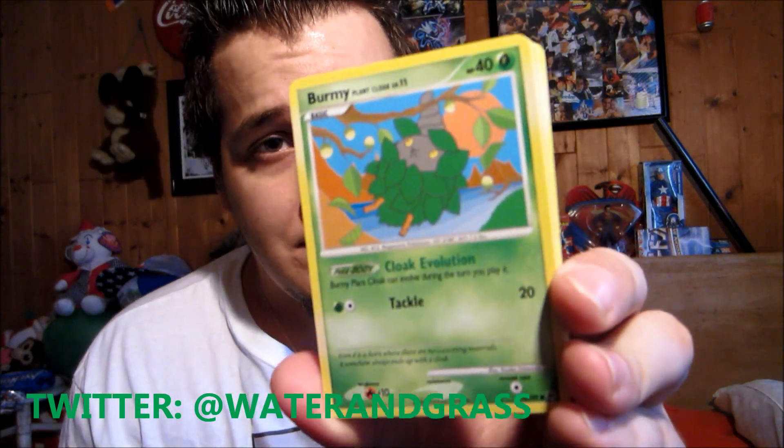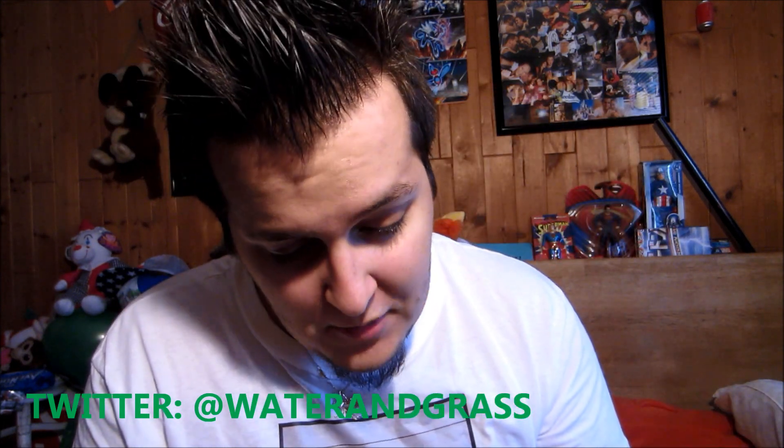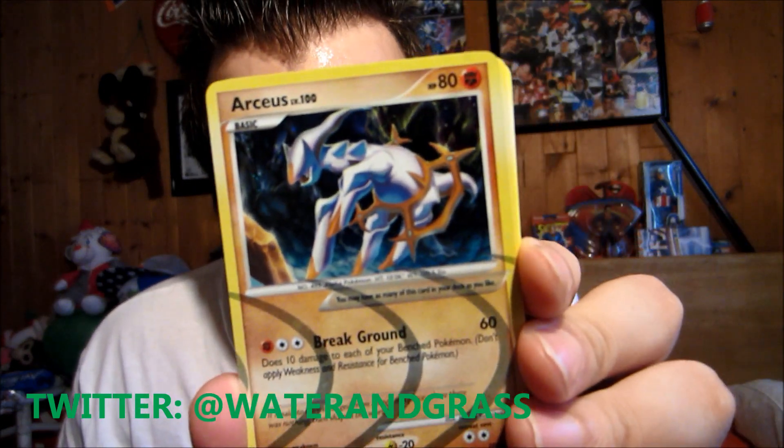Next up we have a Buneary — cute little Buneary — a Geodude, a Croagunk, a Burmy which is the Plant Cloak, a Graveler looking like Plato, and a Wormadam Plant Cloak — so we got Burmy and now Wormadam to go along with it. A Manectric looking very intimidating. Oh, there we go — that's a sick pull right there! We got an Arceus from the little Arceus subset — the Fighting type Arceus. Awesome pull. And our rare is a Lopunny — but that Fighting type Arceus is the highlight.